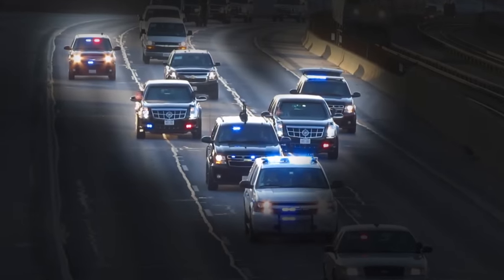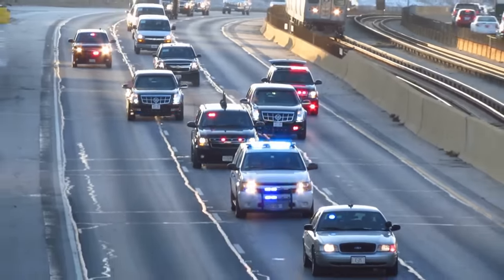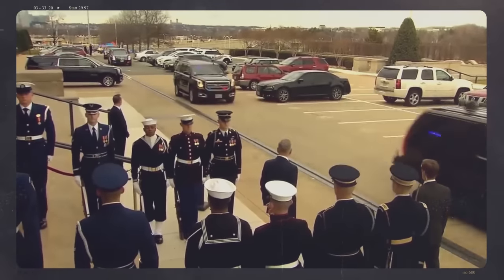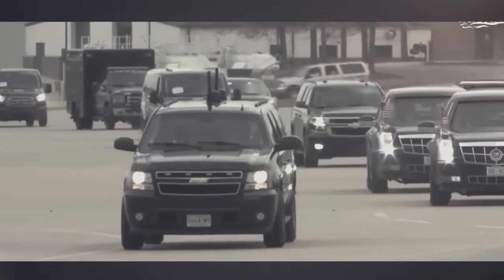At the core of the motorcade, right behind the pilot cars, is the most essential part — the Secure Package. This is where the President is. The Secure Package is an autonomous group of cars that can detach from the motorcade if needed and escort the President outside of harm's way.